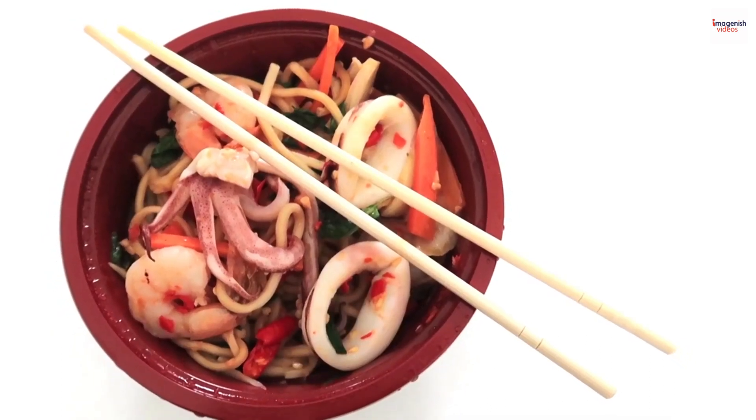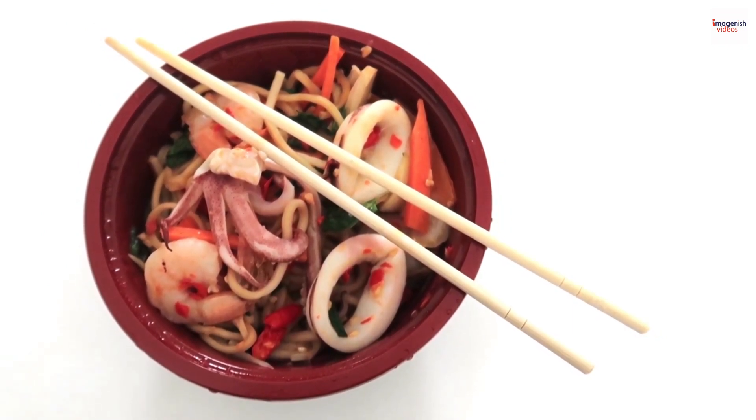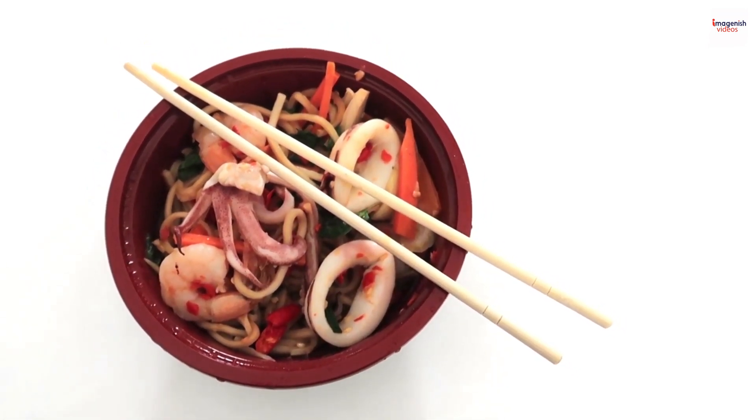Believe it or not, there's a culinary trend blending traditional prawn noodle soup with unexpected twists. From prawn noodle pizza to creative pasta variations, chefs are experimenting with fusing this Malaysian classic into new and exciting culinary creations.